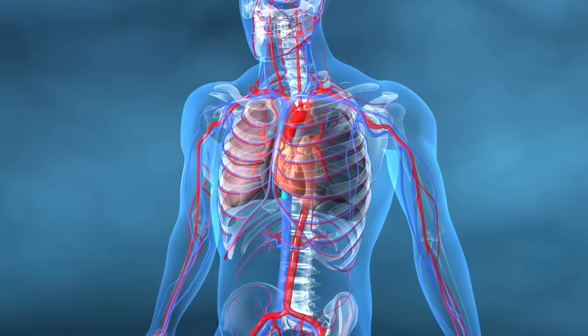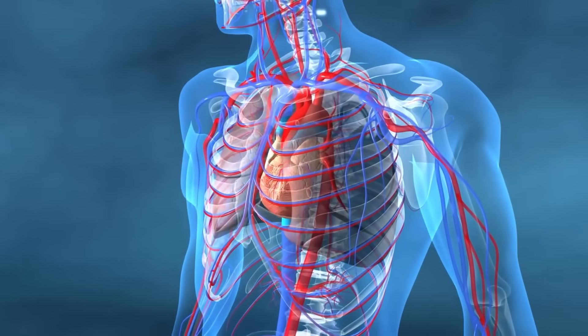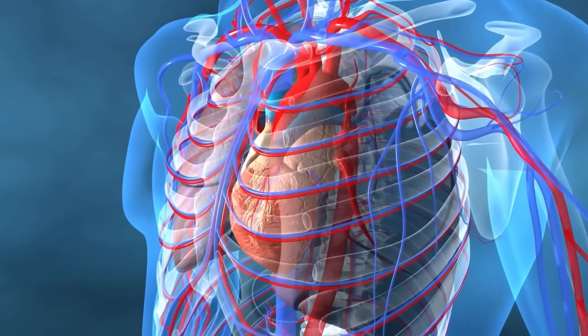Think about this: every single heartbeat is only as efficient as your arteries allow it to be. If your arteries are stiff, your heart has to work harder. But if your nitric oxide levels are high, your arteries stay soft, flexible, and elastic. That's the difference between an aging cardiovascular system and a youthful one.